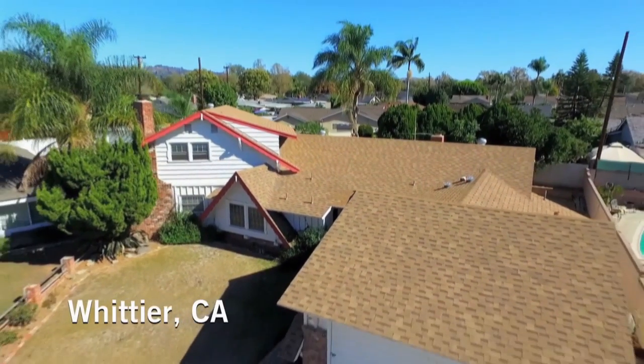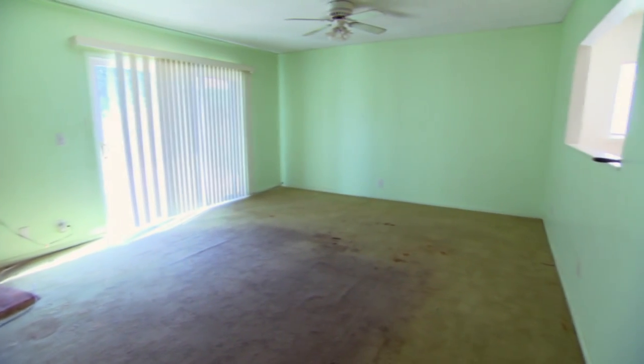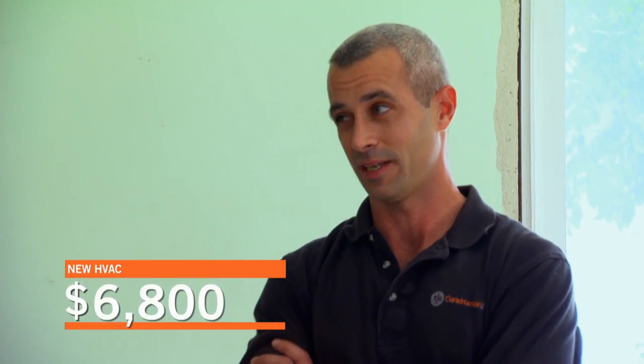Christina and I have just purchased this house in Whittier, California for $430,000. In addition to $85,000 for the interior, we budgeted $100,000 for the backyard. But we've just been hit with some unexpected costs. The ducting's bad, the HVAC's bad, the condenser's bad, everything's bad. How's that going to cost, like $6,000? About $68,000.